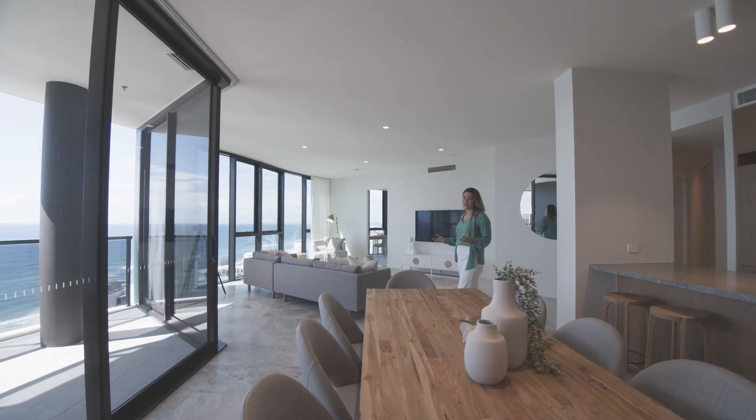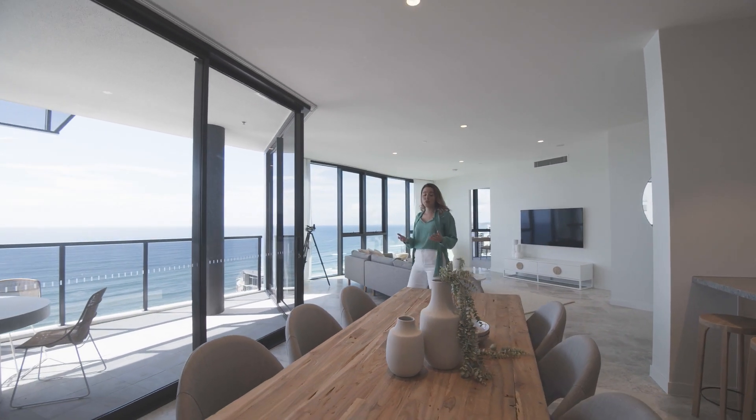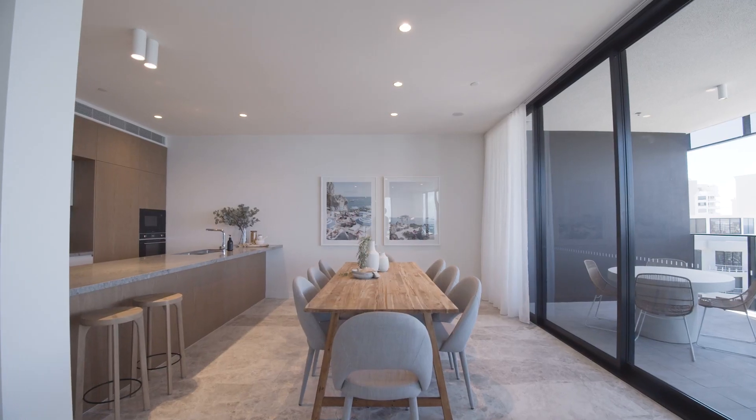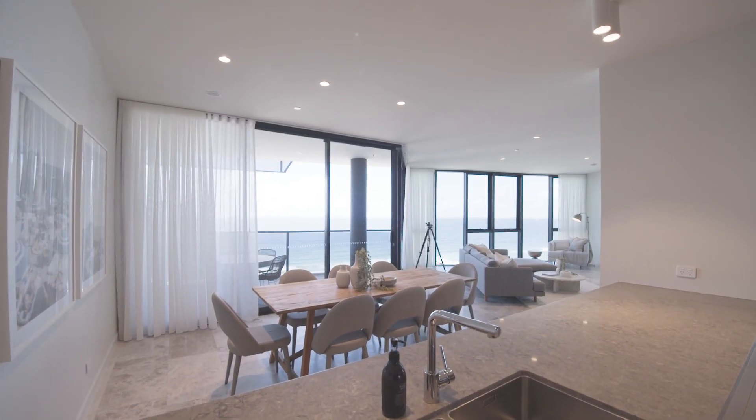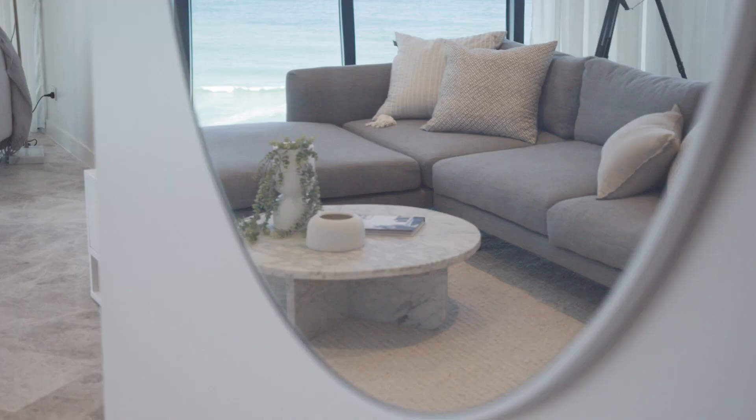I love how light and cosy this open-plan living and dining room is. We've set up this eight-seater dining table which could easily be converted into a 12-seater for larger dinner parties, again taking advantage of these stunning ocean views.